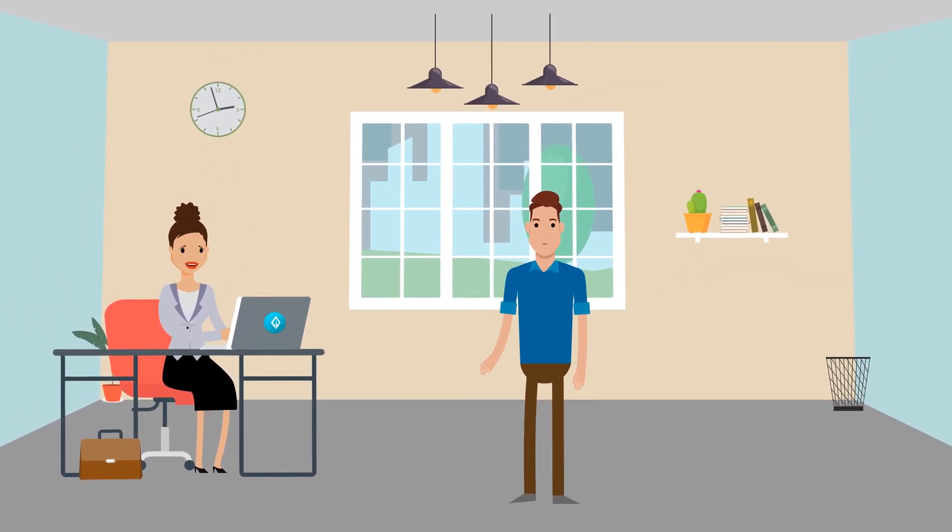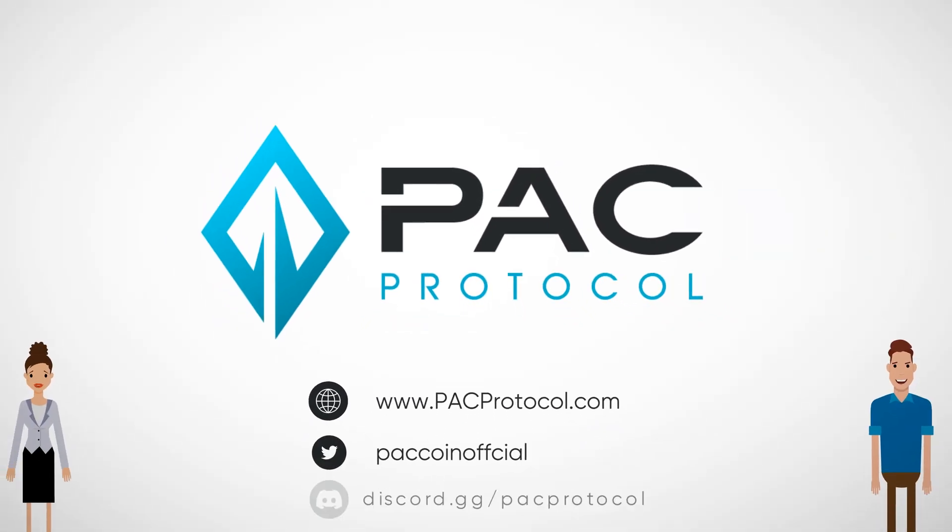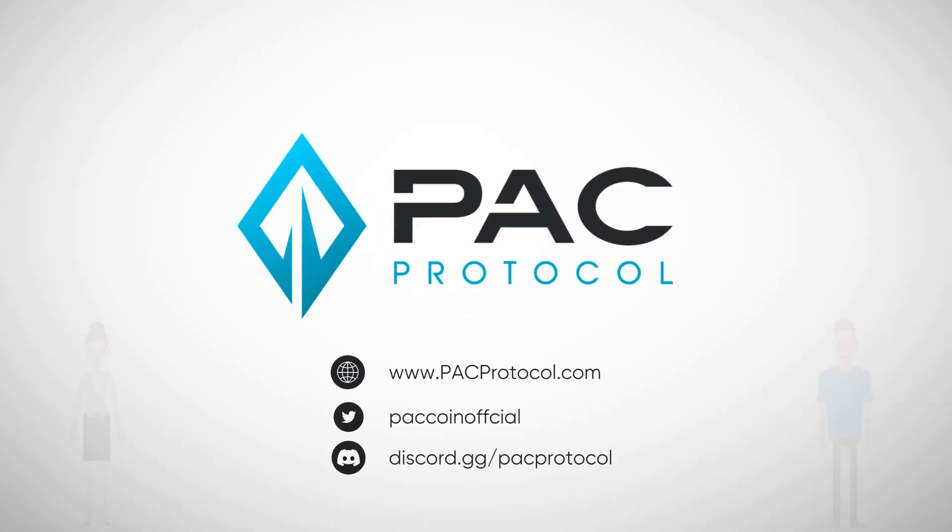Where can I go to learn more? Their website. You can also follow them on Twitter or ask your questions in the Discord. I'll see you next time. Bye.